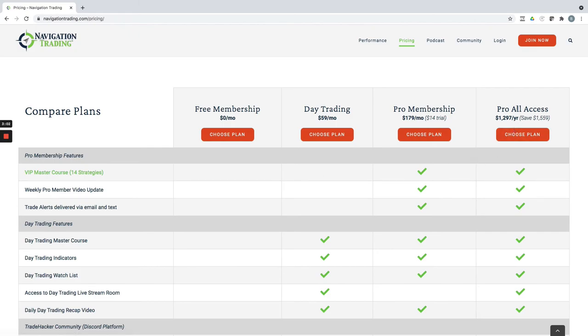Or if you want to do the day trading and the pro membership, if you just pay annually, you save a bundle and you get access to both the pro membership with all the alerts and courses, as well as the day trading and access to the live stream.